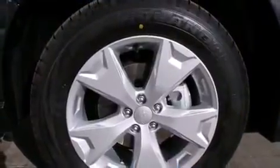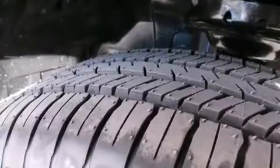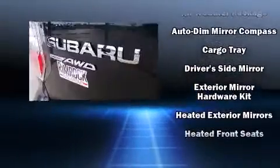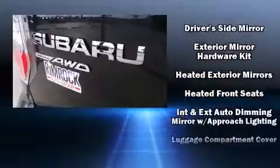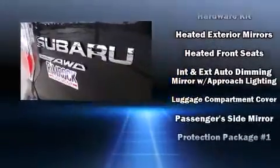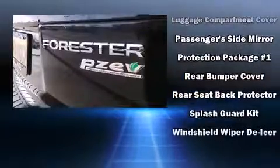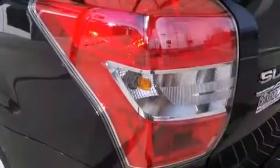Additional safety features include traction control, brake assist, a security system, an emergency communication system, and four-wheel disc brakes with ABS. Electronic stability control stands out as a technologically savvy innovation, keeping you better connected to the road.